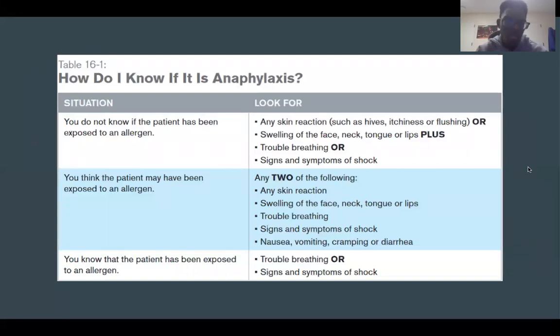There are three scenarios for identifying anaphylaxis. The first is not knowing if the patient has been exposed to an allergen—look for skin reactions such as hives, itchiness, or flushed skin, or swelling of the face, neck, tongue, or lips, plus trouble breathing or signs of shock. Scenario two is when you think the patient may have been exposed to an allergen—look for any two of: skin reaction, facial swelling, trouble breathing, signs of shock, nausea, vomiting, cramping, or diarrhea. Scenario three is when you know the patient has been exposed—look for trouble breathing or signs and symptoms of shock.